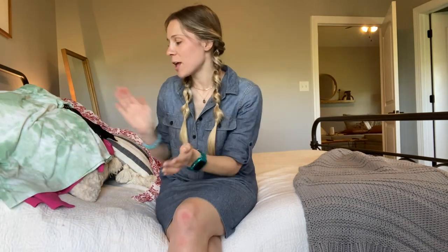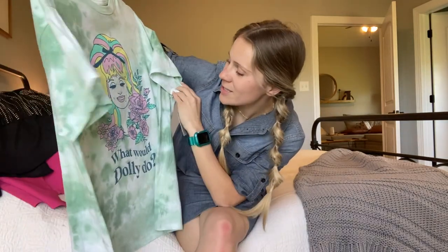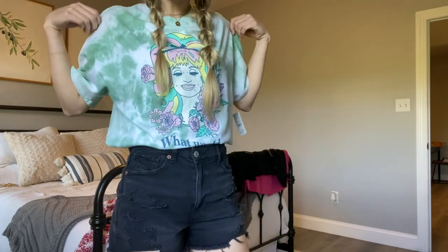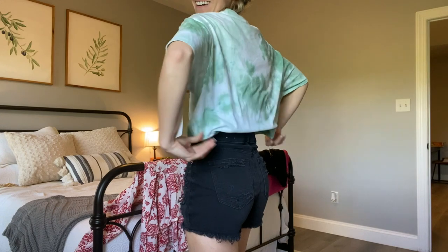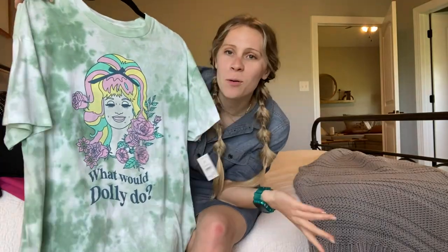Target just always wins. They had this amazing Dolly Parton t-shirt that says 'What Would Dolly Do?' — are you kidding me? I got it in the biggest size I could find and I figured I'd hike it up with some black shorts. Super cute.